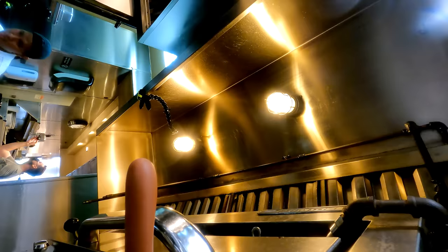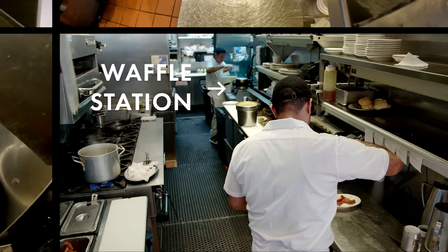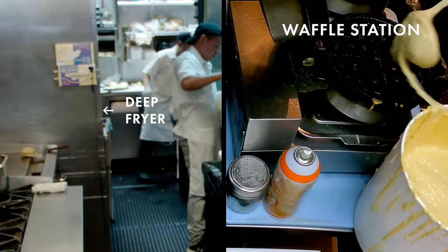That grill is really hot — I would say 450 to 500 degrees, and it melted the camera. It wasn't my idea to put a camera above a 500-degree grill. This area is our waffle station. If you look at the way the kitchen is set up, across from the waffle station is the fry station, so it makes sense that the waffles are made on one side and the fried chicken on the other. When it comes to putting out a final dish of fried chicken and waffles, they work hand in hand.